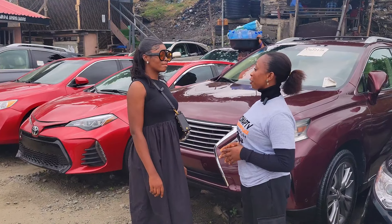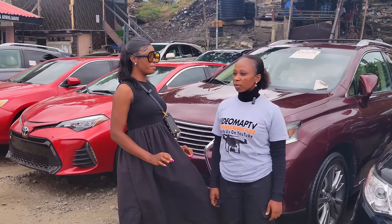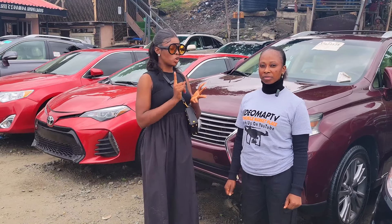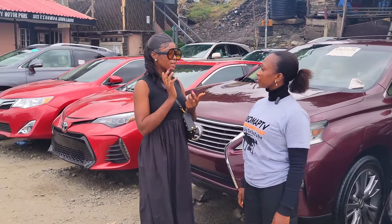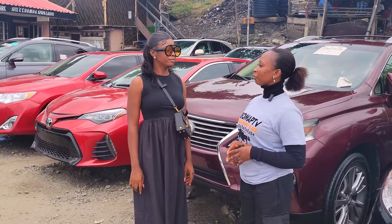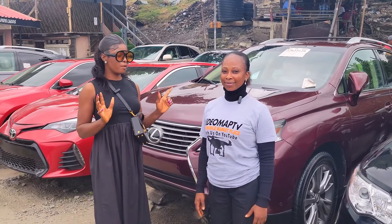When buying a foreign-use car, you have to be extremely careful. You have to make sure the car is accident-free, and secondly, it has complete genuine custom papers. You have to check the interior, exterior, and the underneath — make sure they are extremely clean before buying any foreign-use car to avoid any issues. As for Nigerian-used cars, I don't sell those; I sell mainly foreign-use cars.